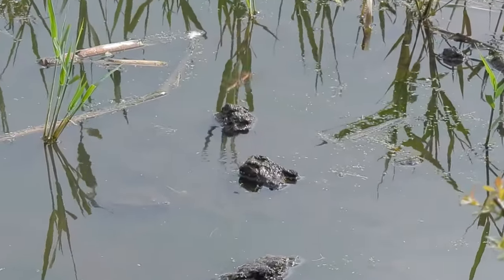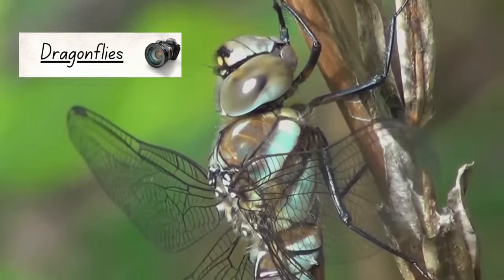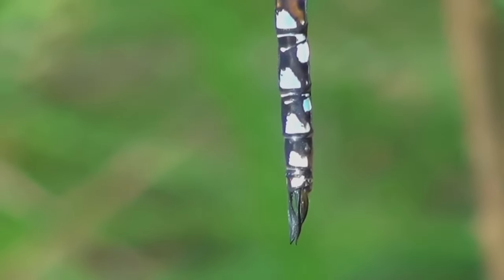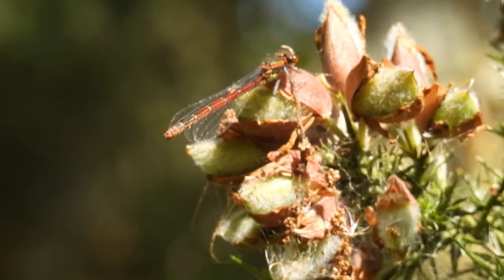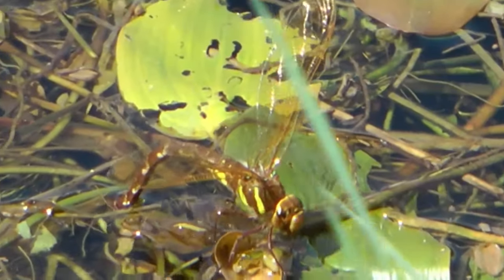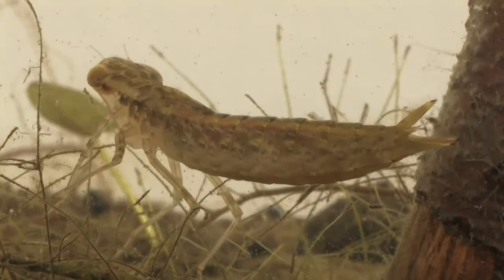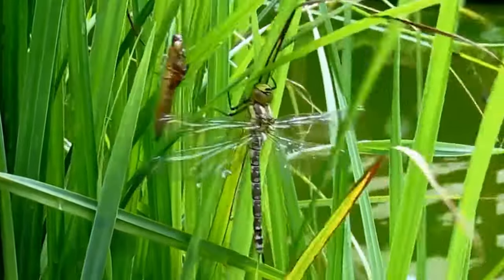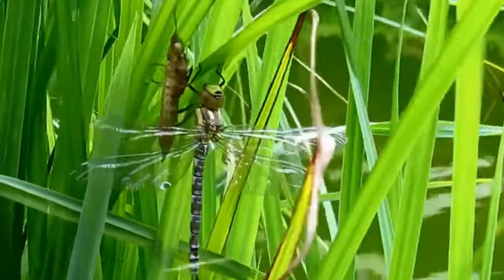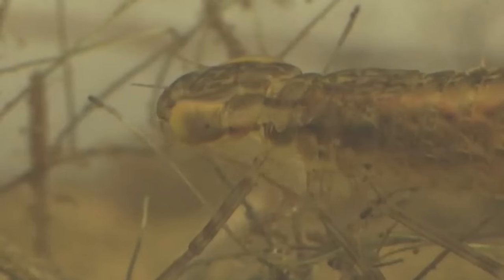Whilst herons fly to ponds to feed, other species come here to breed, including dragonflies. In the UK there are 36 species of dragonfly, ranging from hawkers with wingspans of 12 centimeters or more, down to darters almost half their size. All of these species lay their eggs in or next to water, and all of their larvae — which are known as nymphs — develop there. This can take from one to five years, and when they are ready they climb out of the water and go through a short metamorphosis into their adult forms.